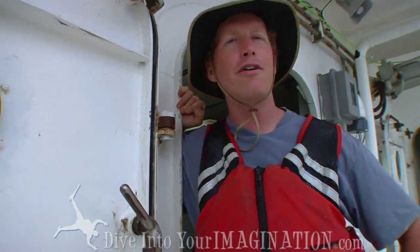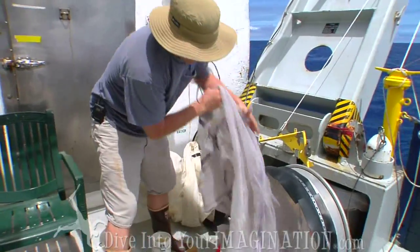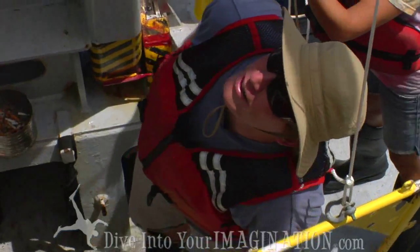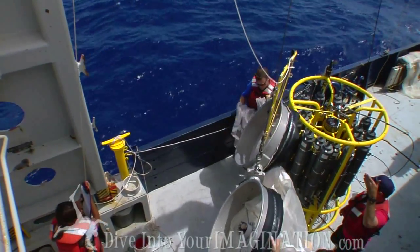Right now we're doing a bongo tow, which is a plankton net that goes beneath the surface to collect plankton and possibly plastic as well. The bongo net goes down to about 200 meters below the surface and collects plankton on the way up.